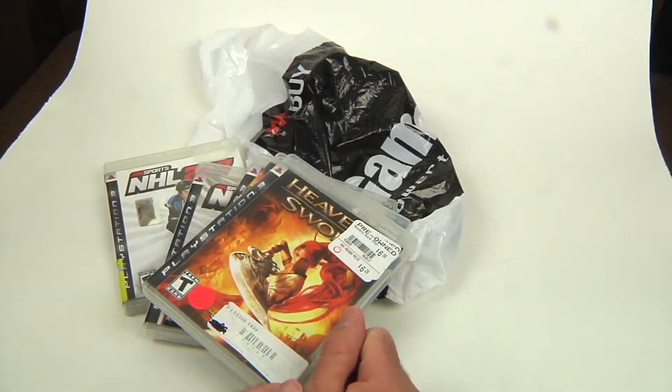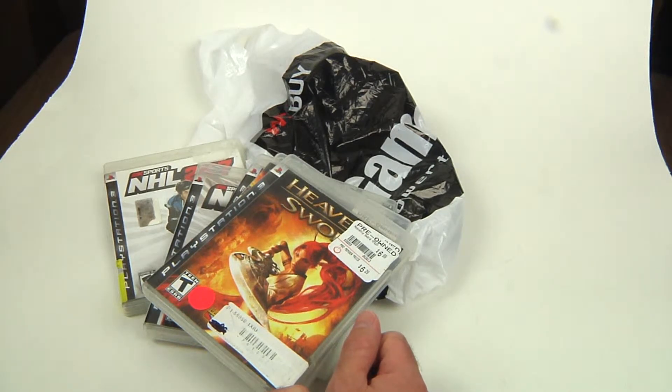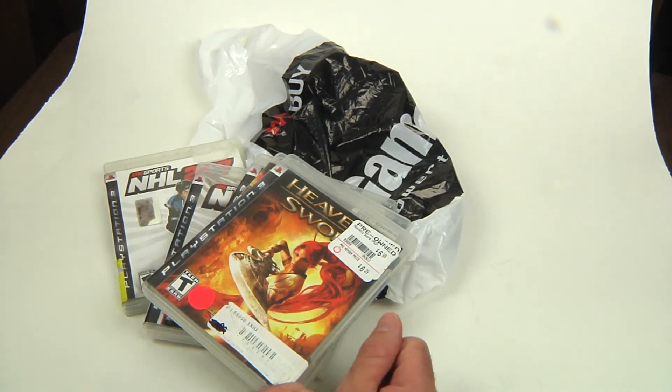I probably won't be able to go to another GameStop for a couple of days, so maybe Sunday will be the last day I'll be able to scrounge up a couple more hauls. Anyway, that's it — enjoy, subscribe, all that stuff. I'll do a sub for sub if you comment below. Talk to you later, bye.